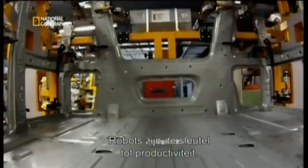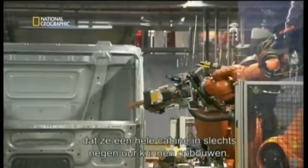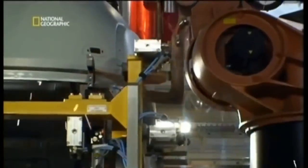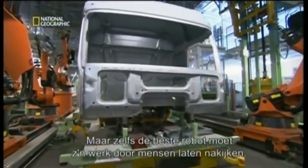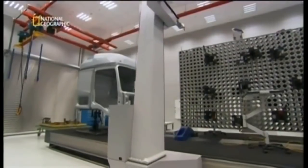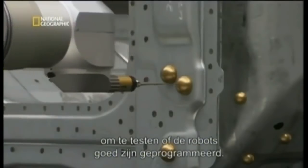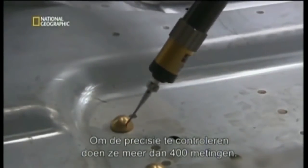Robots are key to productivity. They work so quickly and so reliably they can assemble an entire cab in just nine hours — panels, rivets, glue, all applied with perfect precision. But even the most sophisticated robot needs a human to check its work. So as our cab winds its way through the factory, it makes a detour to the cab testing area. It's one of eight cabs pulled off the assembly line every single day to ensure the robots are accurately programmed.